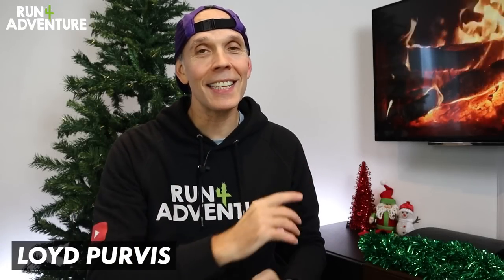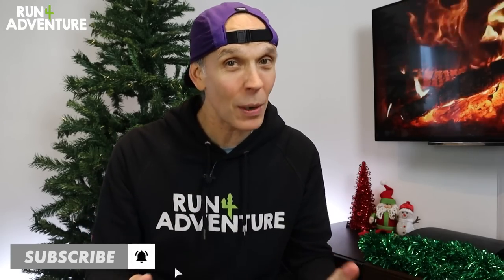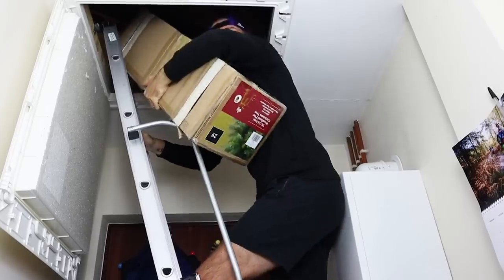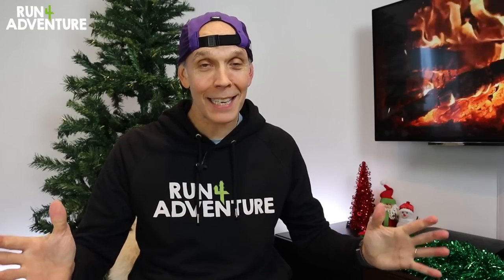Welcome back, folks. I'm Lloyd Purvis, and this is Run For Adventure. Thanks for joining us for another video. With it just crossing over into December, we thought it was about time that we dragged our tree out of the loft, got the tinsel out, and put up our Christmas tree. I am a massive fan of this festive time of year, but we do tend to put our tree up quite late.